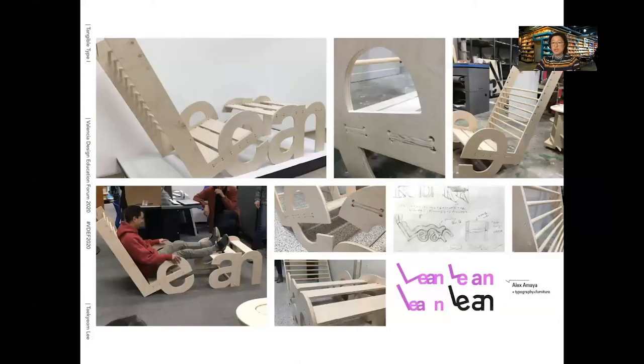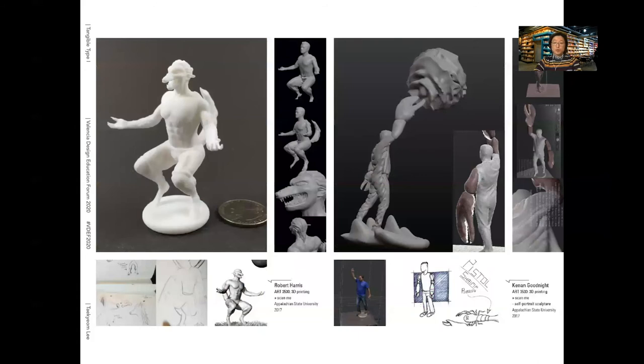This is the Lean chair. L-E is the chair and A-N is the ottoman. The chair was made with CNC-cut plywood. Even it could go beyond typography — we used Microsoft Kinect as a 3D scanner to scan students' bodies and digitally sculpt themselves.